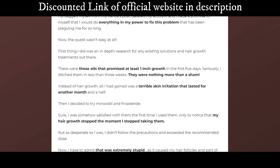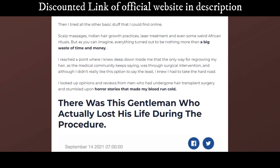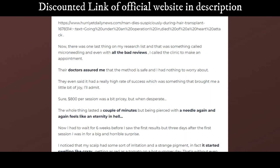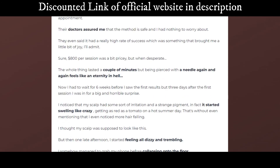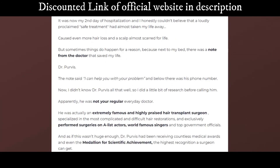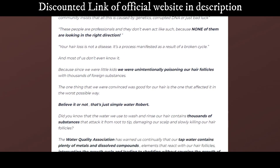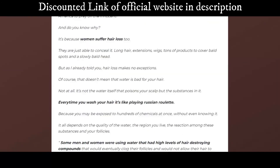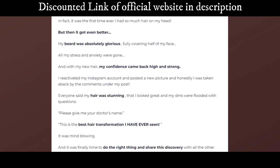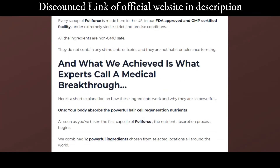Full of Force benefits: with Full of Force, you get a complete, 100% natural hair restoration system that works on the root level to help prevent further damage. Full of Force is entirely natural, so it won't cause adverse side effects. You'll see results within a few weeks and continue to see results for as long as you use it. Full of Force contains no sulfates, parabens, sodium laureth, petroleum-based ingredients, gluten, artificial colors or dyes, or anything else that could harm you.